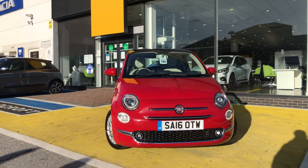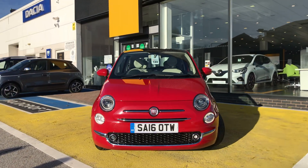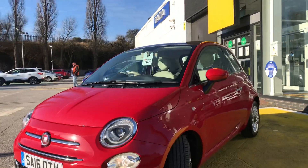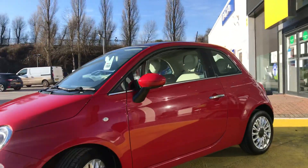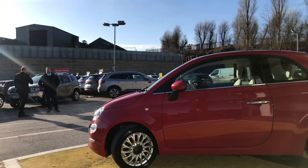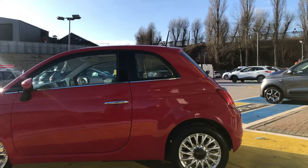As you can see from the front, you've got all the chrome, you've got a spotlight at the bottom there, it's all colour coded. You've got colour coded wing mirrors as well, you've got a glass roof, and you've got the alloy wheels with the indicators on the side as well and the chrome door handles.